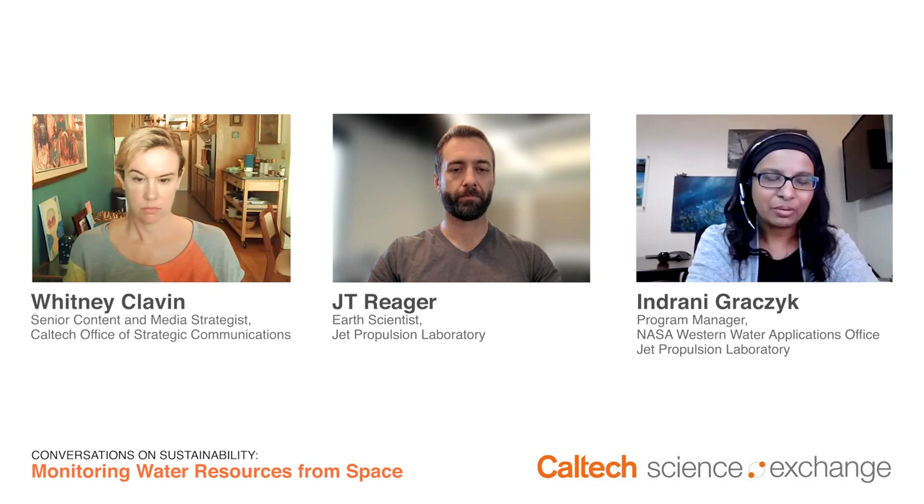Reservoir levels are at some really scary lows right now. Lake Mead got so low that states that have historically taken water from the Colorado River had to reduce their allocations — that has not happened in the history of the Colorado Compact. Our largest reservoirs, Oroville and Shasta, are all below 30%. As far as droughts go, this one is historic.